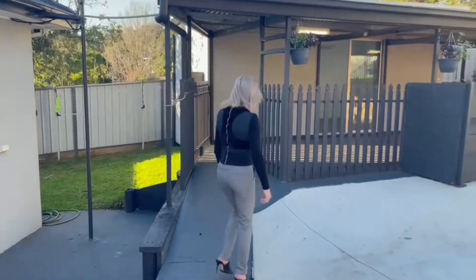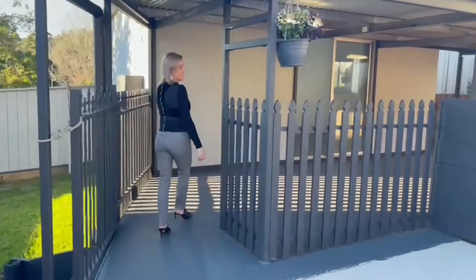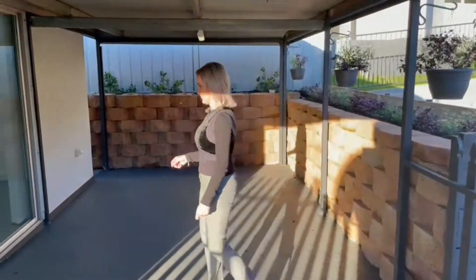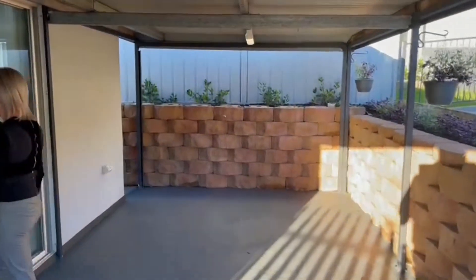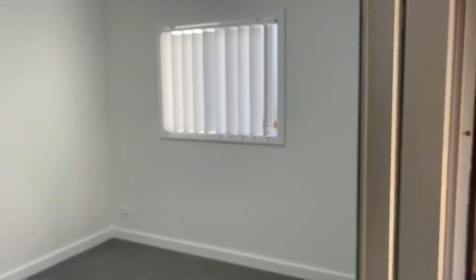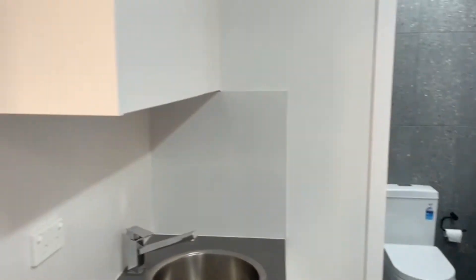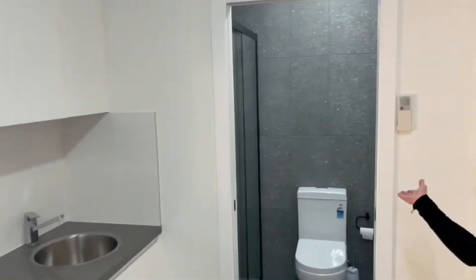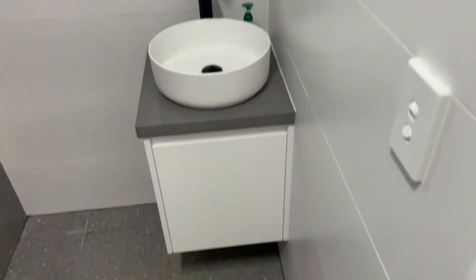Now coming through to our studio. This area has one allocated car space and an outdoor pergola area. Coming on inside, this has been freshly renovated also with split system air conditioning. A kitchenette area and bathroom with shower, toilet, a vanity space, and a space beside for a washing machine.